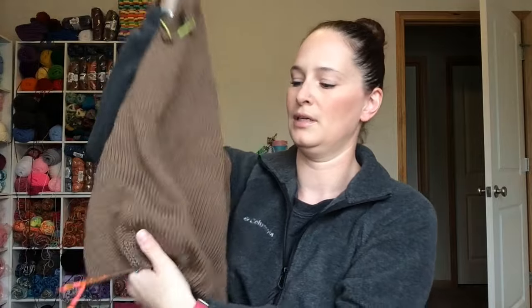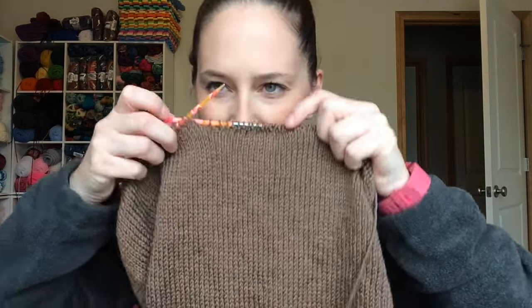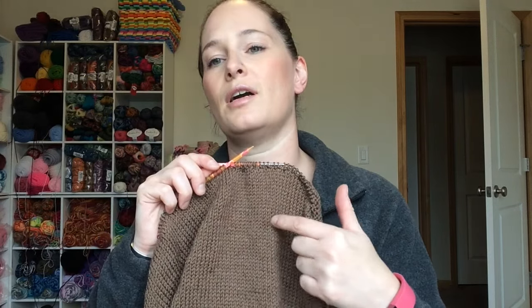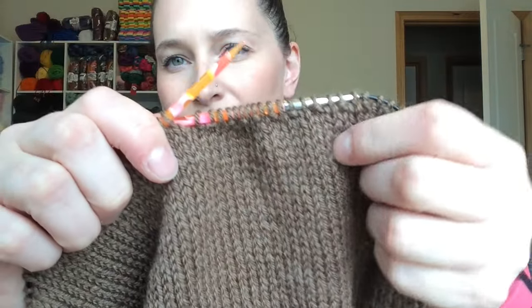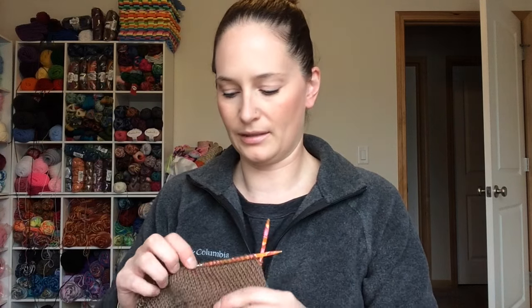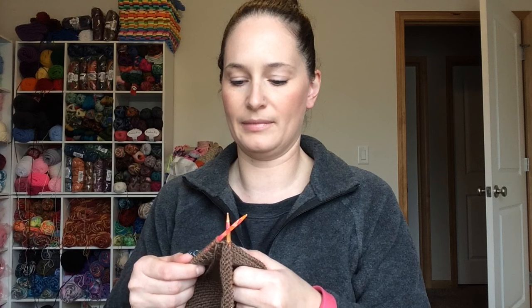I knit all the way down to where I need to start the ribbing. The pattern has you knit the body with a larger needle and then go down to a smaller needle for the ribbing. But it just looks really loose and not good — it was more obvious when I had more rows in there. The first time I got probably six to eight rows done and I was just like, that is not looking good. So I frogged it and tried to tighten up my stitches a little bit. It helped a little but not enough. Part of me says just keep going, but another part says I really want to like this because I really want to wear it.